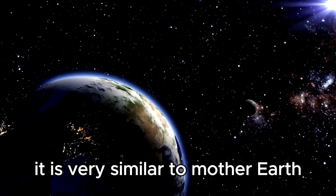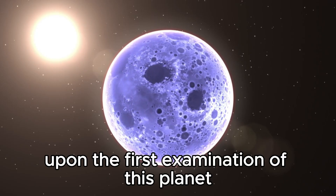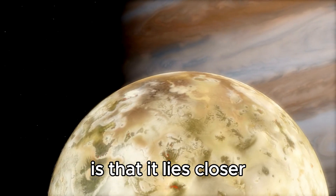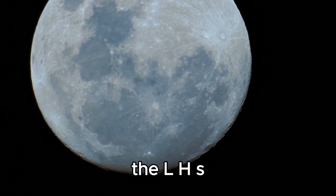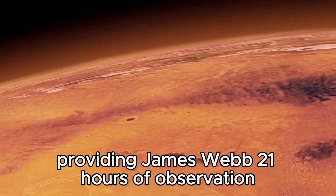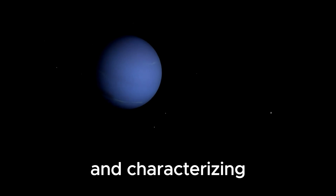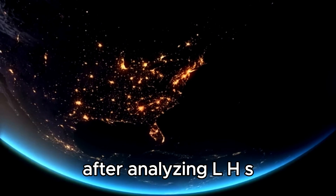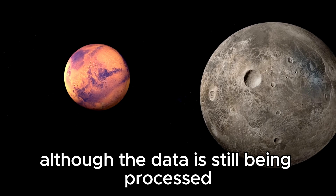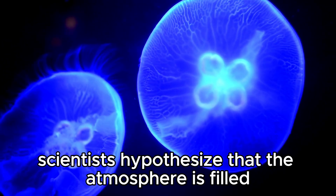LHS 475b holds a special place in the history of the James Webb Space Telescope because it is the first Earth-sized planet confirmed by the JWST. Regarding radius, it is very similar to Earth. Data from the Webb Telescope shows that LHS 475b is a rocky world with a unique atmospheric spectrum. It lies closer to its star than any other planet in our solar system. JWST discovered it using two transits of the exoplanet, each lasting 41 hours, providing 21 hours of observation. After analyzing LHS 475b's transmission spectrum, scientists hypothesize that the atmosphere is filled purely with carbon dioxide.